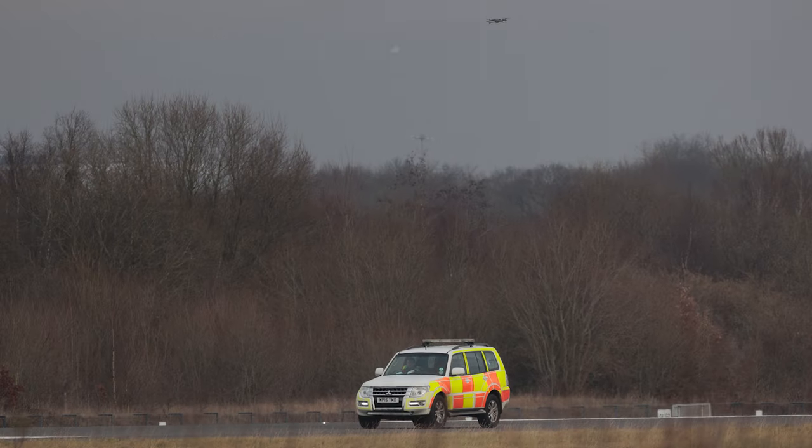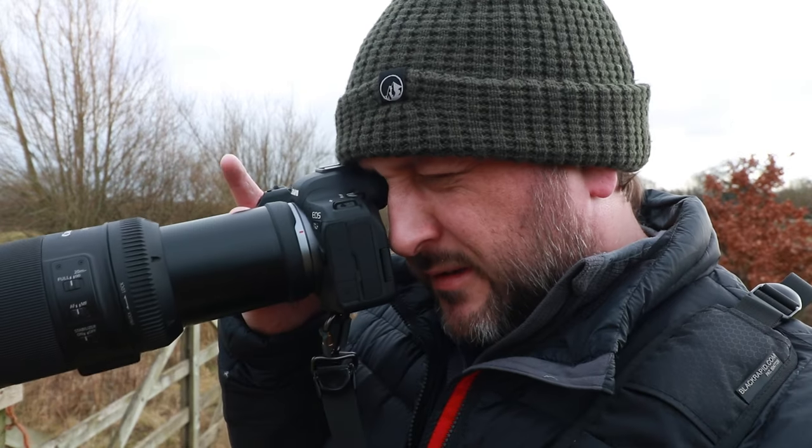Just looking at that — you can read the number plate on the vehicle and you can see the feather inside it as well. This is phenomenal. It's such a good lens for this type of photography.